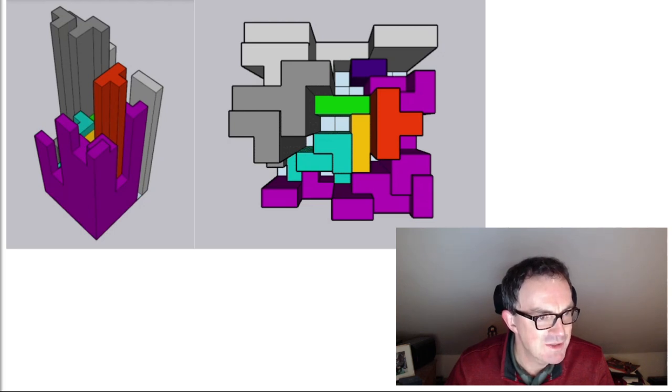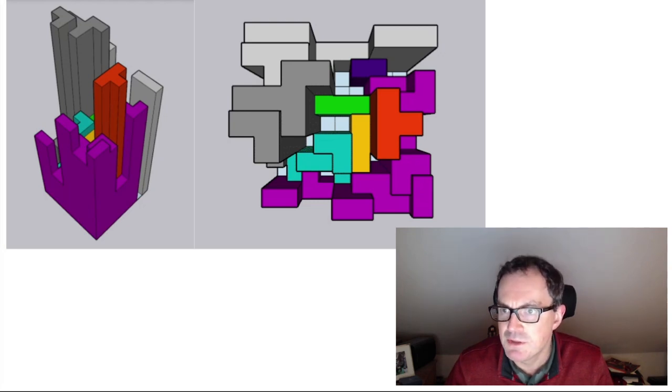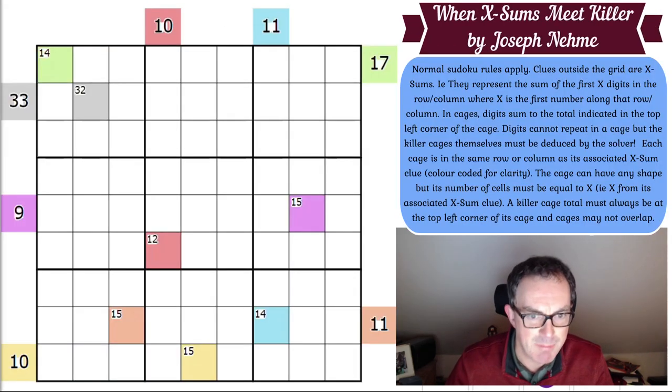Let's talk about the rules of Joseph's puzzle. Normal Sudoku rules apply. Clues outside the grid are XSums — they represent the sum of the first X digits in the row or column, where X is the first number along that row or column. That sounds very complicated but it's not really. Let's look at this 33 clue — that's the biggest clue by the looks of things.